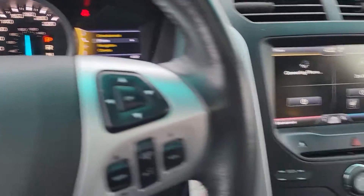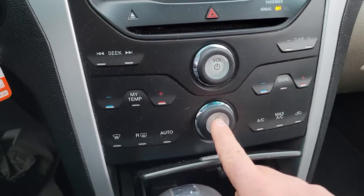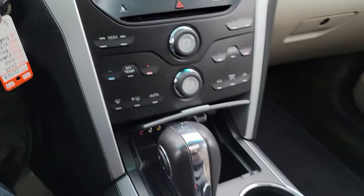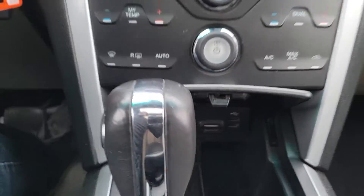208,000 kilometers. It does have the navigation and stuff. I'll turn the fan on now. It does have heated seats. There are your little charging ports and stuff like that.